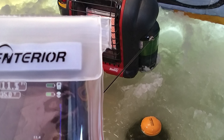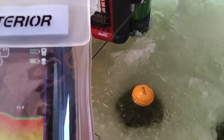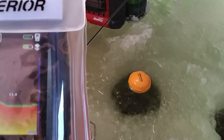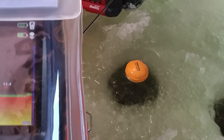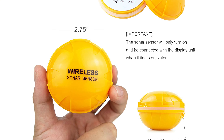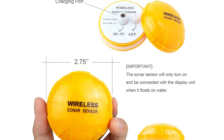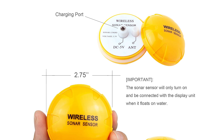Number eight: the Venterior Portable Rechargeable Fish Finder. If your family member or friend is an avid angler, this makes a great gift — they can go fishing off the boat in summer and go ice fishing in winter. This portable rechargeable fish finder comes with a 2.6-inch clear color TFT LCD display, which enables you to read the screen in bright sunlight or at night.